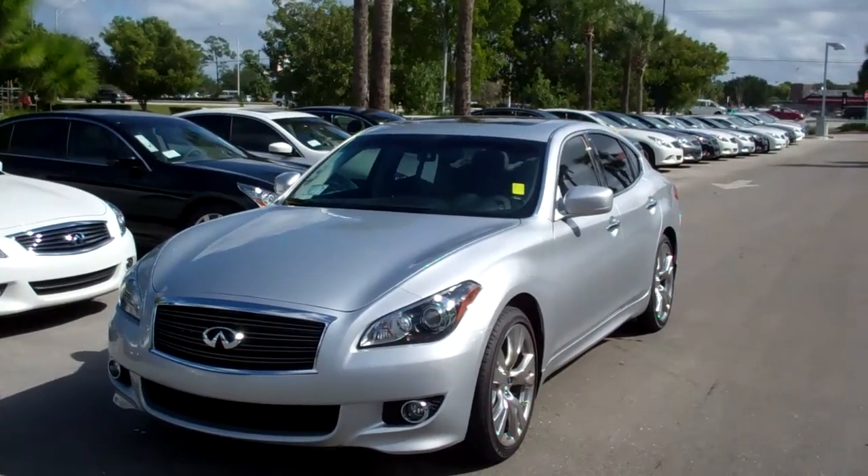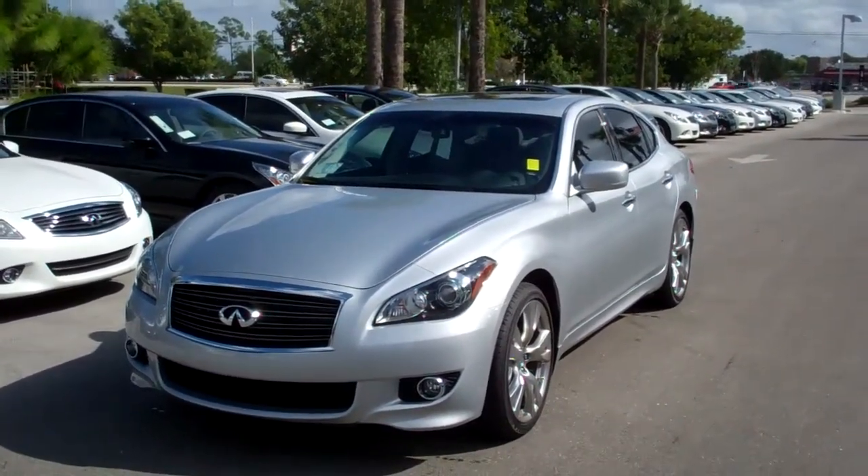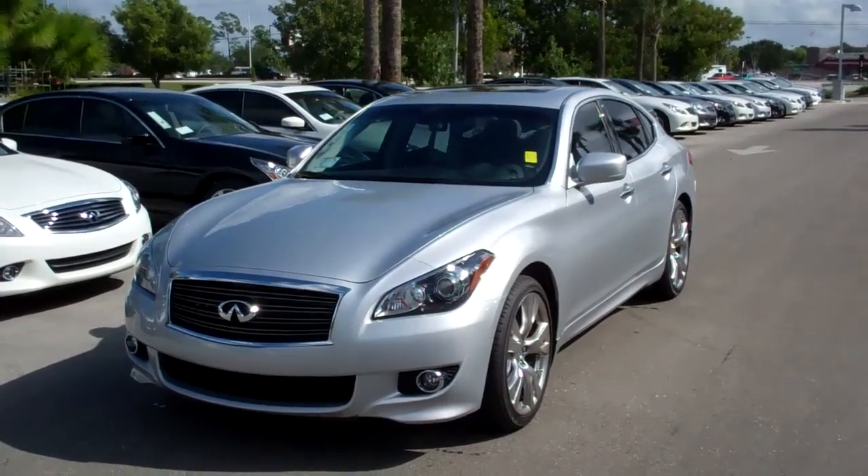Hi, Rob Fontano here from Infiniti of Fort Myers. Let's take a closer look at the 2012 Infiniti M37S.